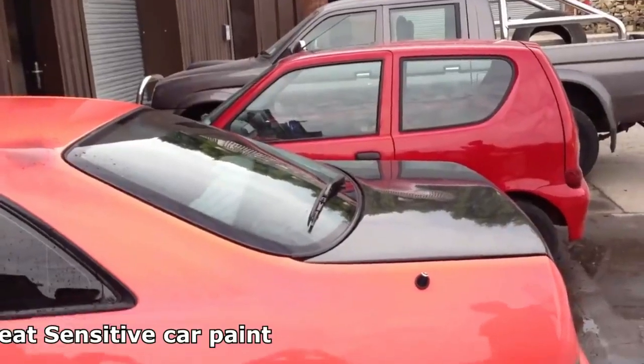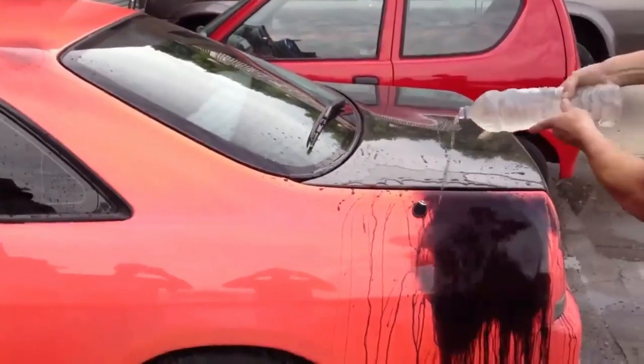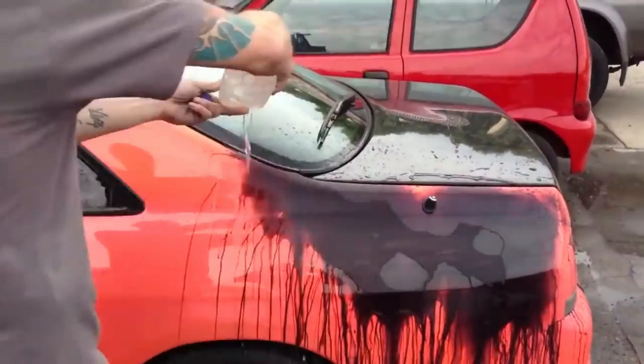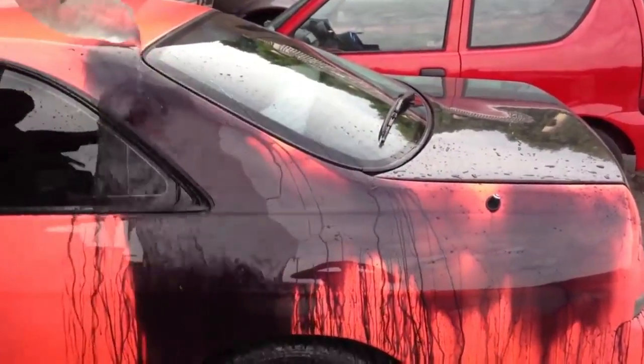As the liquid touches the car's exterior, the once eye-catching orange hue gracefully fades away, replaced by the allure of deep, lustrous black. It's a truly satisfying visual experience that captivates the senses.